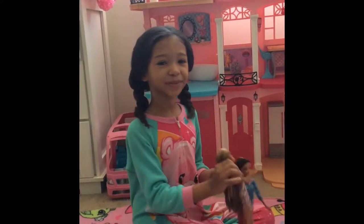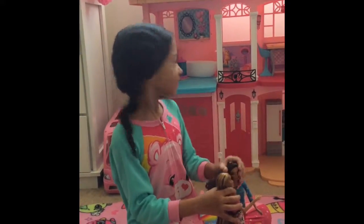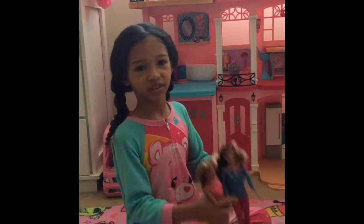Hi guys, welcome to my YouTube page. This is my Barbie Dreamhouse and these are my two dolls.